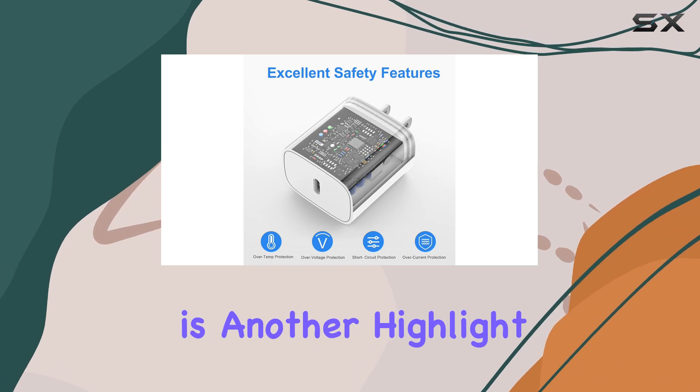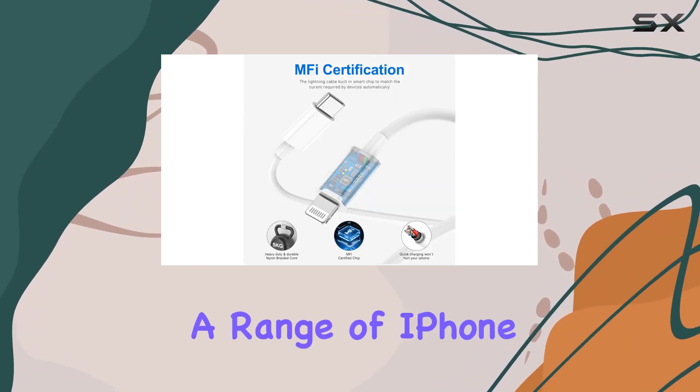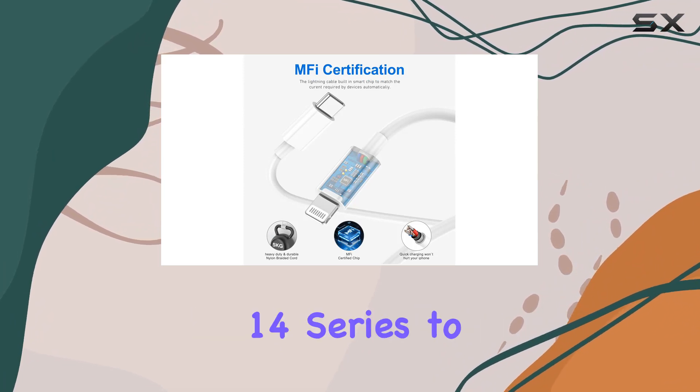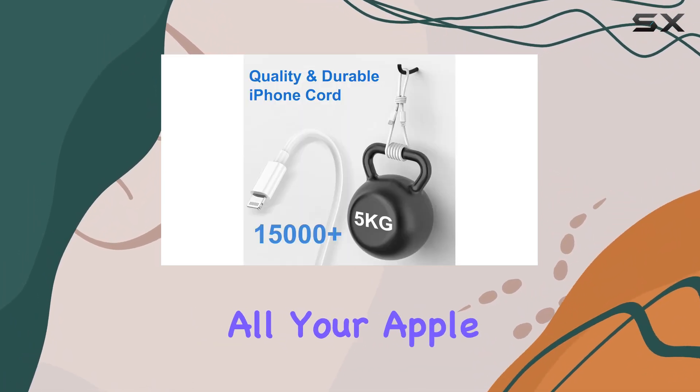The wide compatibility is another highlight. This PD adapter supports fast charging for a range of iPhone models, from the latest iPhone 14 series to the iPhone SE. It's a versatile solution for all your Apple devices.